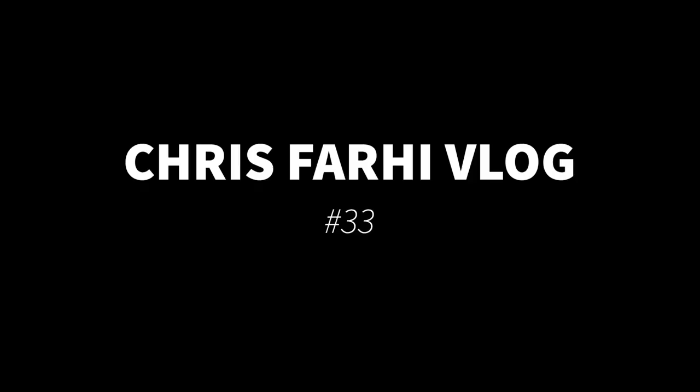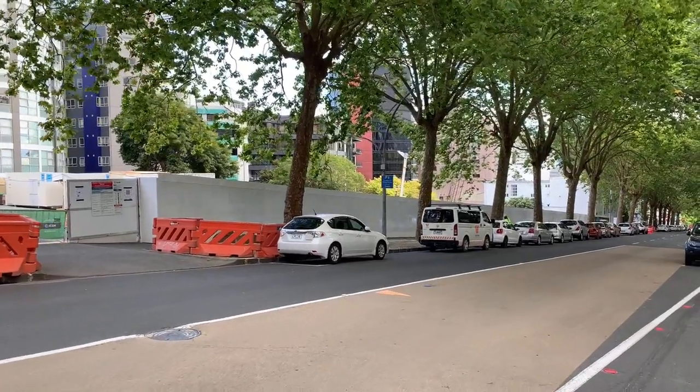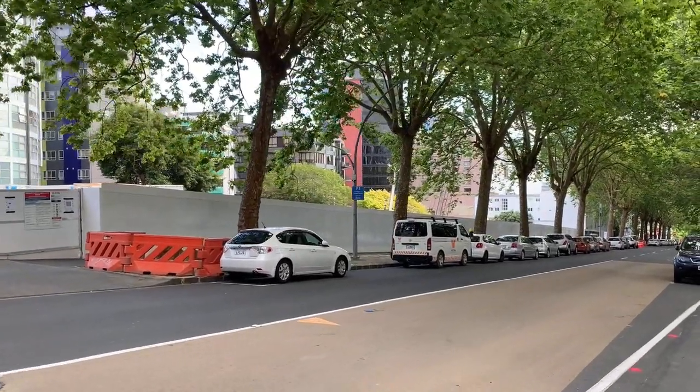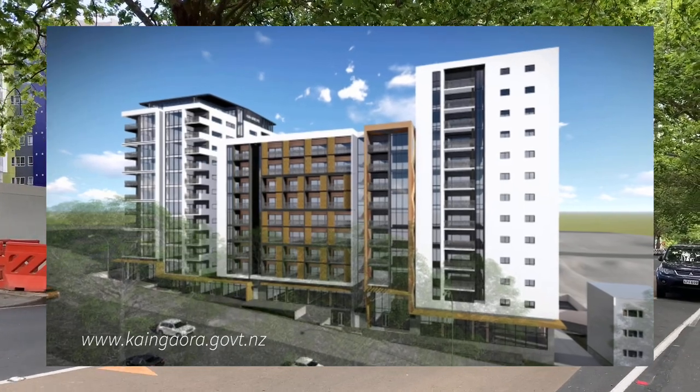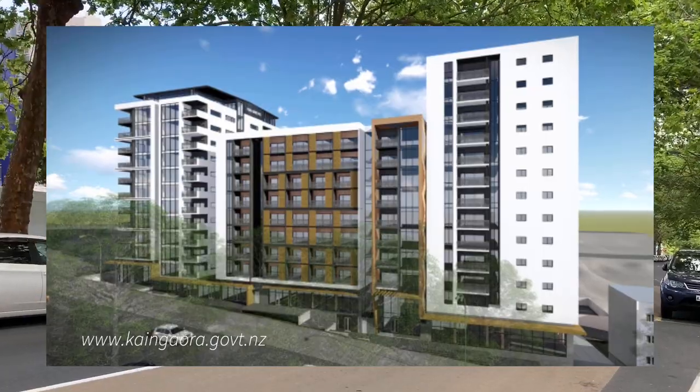Kia ora team, Chris Faheya here, hope you're going great. Today I'm checking out Kaangora's new development at 139 Greys Ave. 139 Greys Ave is a state housing project. The development features 276 apartments, plus space for communal facilities, support services and Kaangora offices.